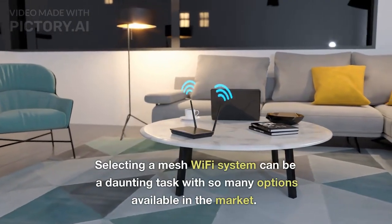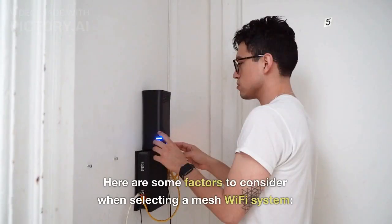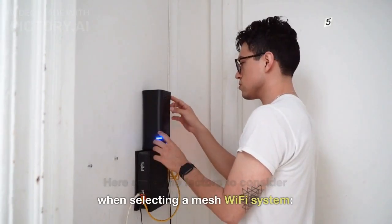Selecting a mesh Wi-Fi system can be a daunting task with so many options available in the market. Here are some factors to consider when selecting a mesh Wi-Fi system.